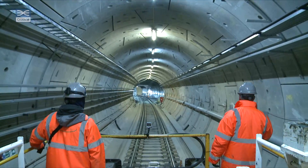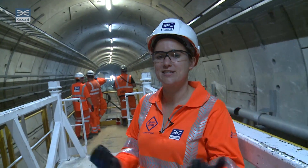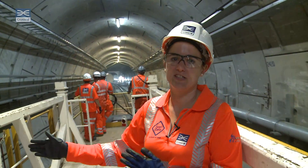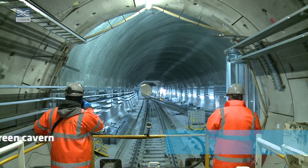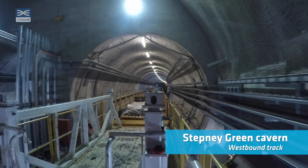We're now heading up to Stepney Green Cavern, which is where three different routes all join together. One route will take you towards Paddington, another route will take you towards Pudding Mill Lane, and the route we're on right now is the route from Abbey Wood. They all join at Stepney Green Cavern and then go off in their different directions.